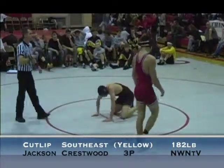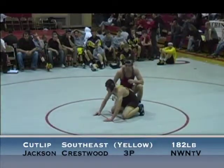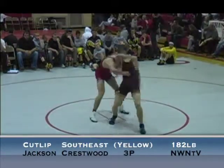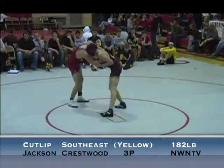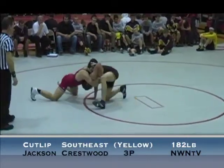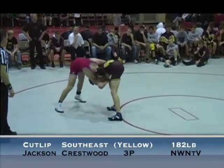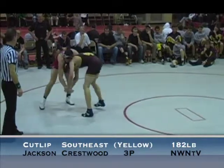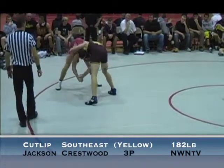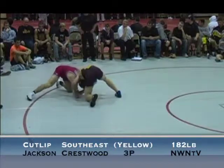Third period, Jackson up 3-1. Cutlip chooses the bottom. Cutlip comes right back at him, Jackson blocks the high crotch, snapping down on the head. Cutlip's grabbing his wrist. 3-2 Mark, good match, 30 left.